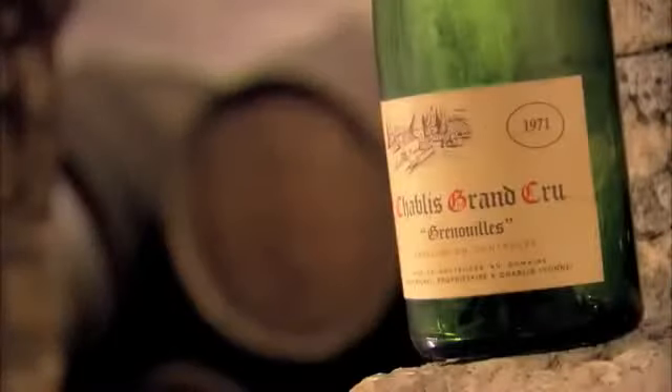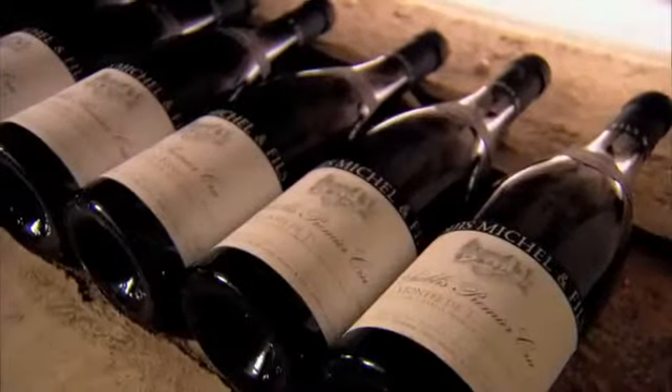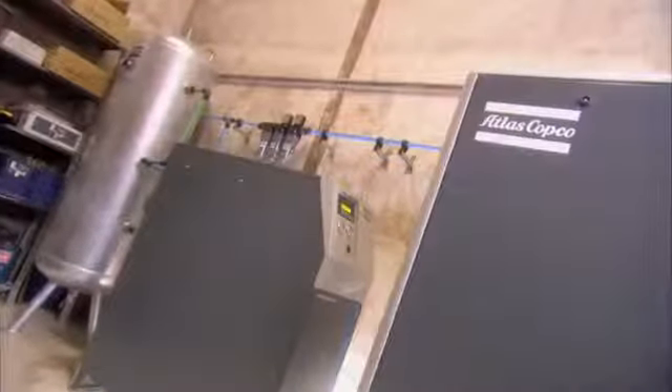The Michel family have been passing down their love for wine making for five generations. Today they rely on their own craftsmanship and on Atlas Copco technology.